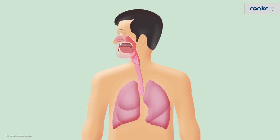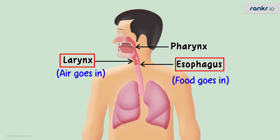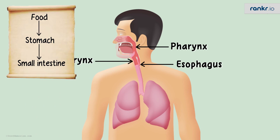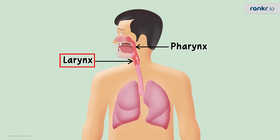Once oxygen is taken in from these two points, it reaches the pharynx, which lies behind the nasal and oral cavities. The pharynx splits into the esophagus and the larynx. The esophagus is where food goes, and the larynx is where air goes. The food from the esophagus goes to the stomach and further into the small intestine where digestion happens. But to understand the respiratory tract, we are interested in the larynx and the parts that follow it.